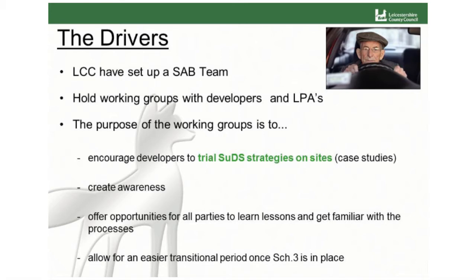Leicestershire County Council have set up a SAB team, and we are holding working groups with developers and local planning authorities. This gives them the opportunity to input into the process, because they are going to be the end user. The purpose of the working groups is to encourage developers to do trial sites, which in turn gives us case studies for a local SUDS design guide, create awareness for SUDS not only for developers and LPAs but also for the public. It's given us an opportunity to learn lessons and familiarise ourselves with the process prior to Schedule 3 coming into place, and hopefully allow for an easier transitional period once Schedule 3 is in place.